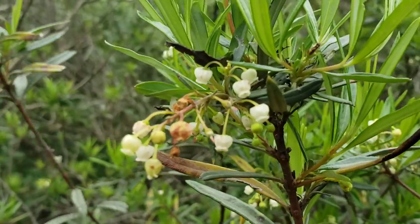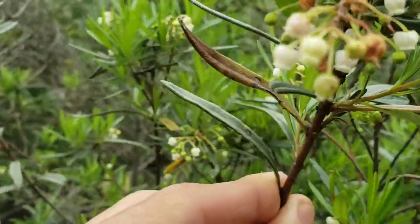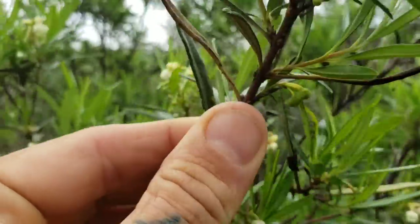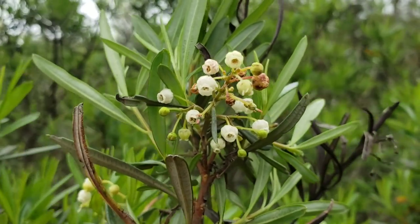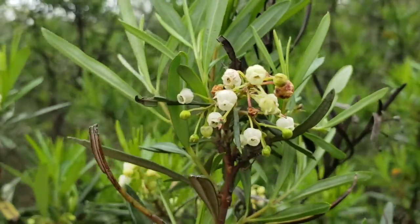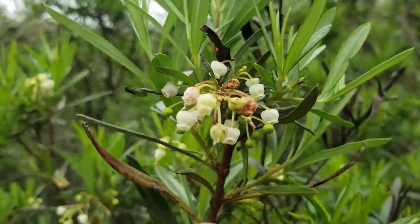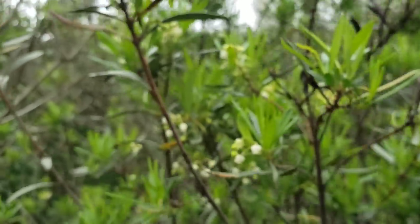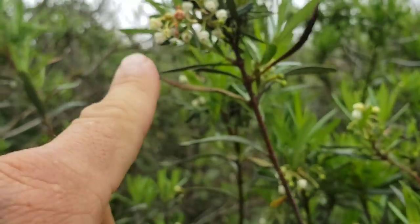This is an Ericaceae — the blueberry/heath family. In keeping with a morphological apomorphy for the family, you can see that the flowers resemble urns — all fused petals. Many of these flowers are buzz pollinated, meaning that bees get up in there and buzz their wings around, thereby collecting pollen, and then move on to the next flower. Flies and other pollinators will actually go up inside that flower.